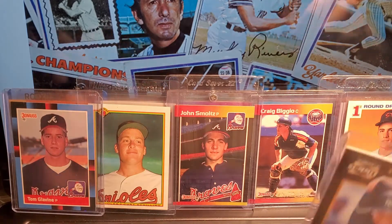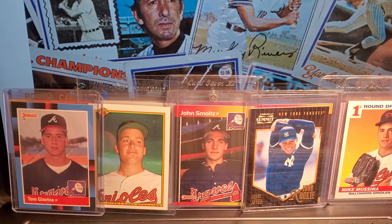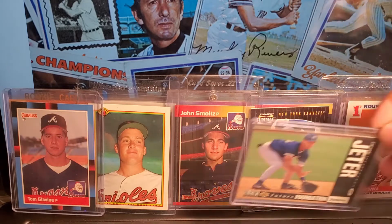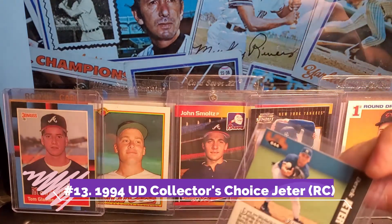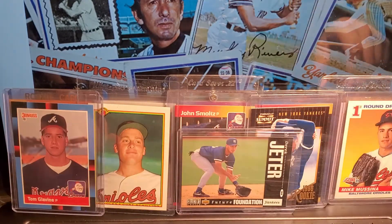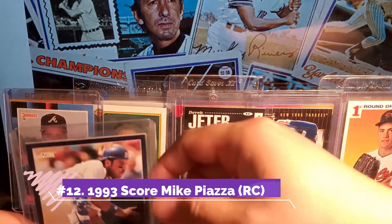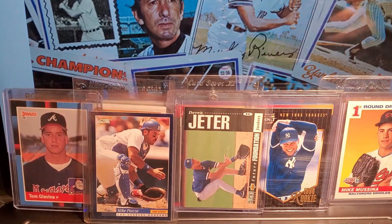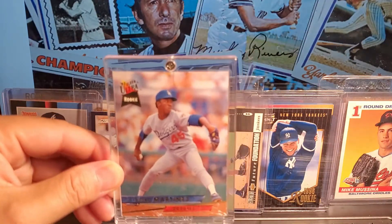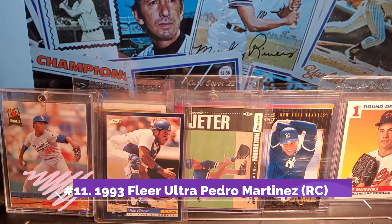Next card on the list is Derek Jeter. I don't have too many Jeters, but the ones I do have are among my favorites. I have a couple out on PSA to be graded, so hopefully I get good grades on those. I also have another Jeter — I think it's 1993, actually 1994, and I believe this is 1995. Next one: Mike Piazza. The Mike Piazza that I have is a rookie, 1993. Here's another rookie by another Dodger — Pedro Martinez. The Dodgers should have kept him, but they ended up trading him. Rookie 1993, Fleer Ultra.